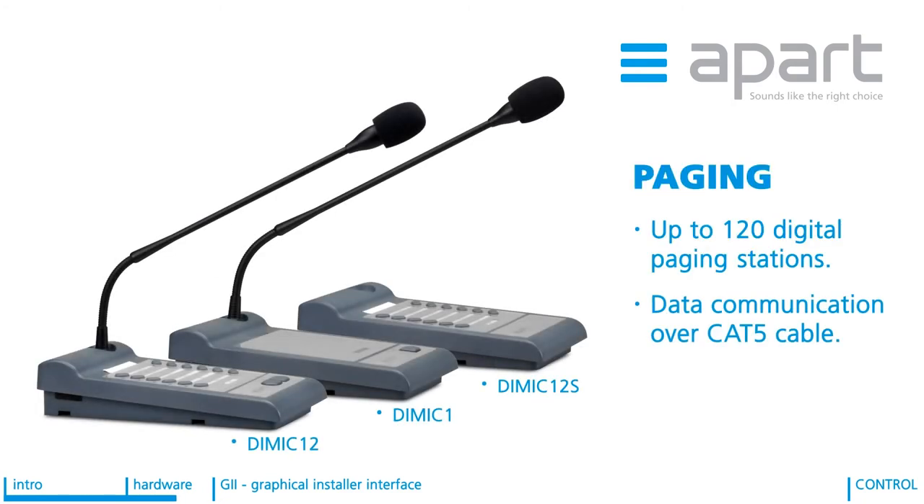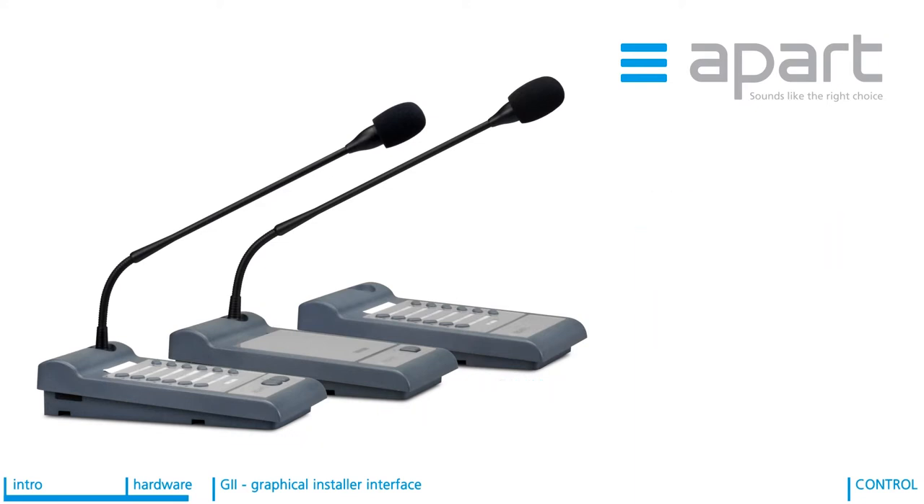Up to 120 digital paging stations can be connected to an AudioControl 12.8. All data communication and audio goes over a standard CAT5 cable. In case you want to hook up more than 8 stations, an external power supply for every 8 stations is required.